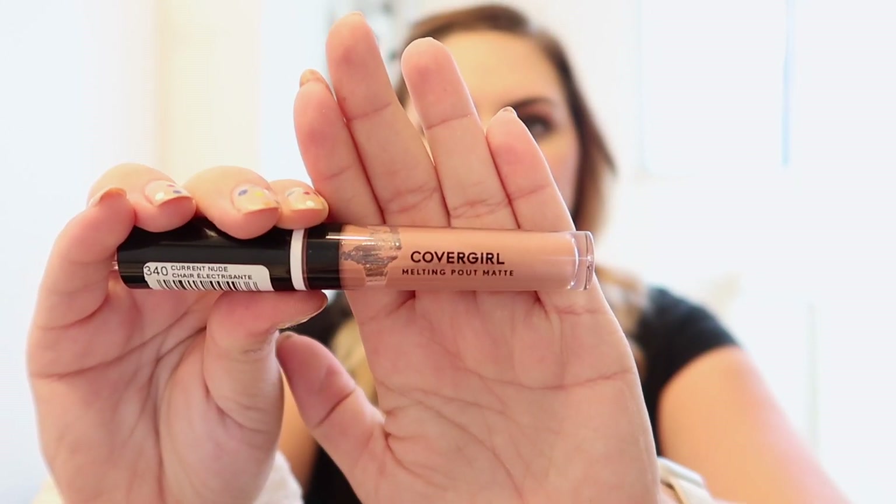Last but not least is the lips. I really like nude, so this is my favorite — I have it probably in every single color. It's the CoverGirl Melting Pout Matte in the color Current Nude. What I love about it is it's creamy, very smooth to apply, and it lasts a really long time.